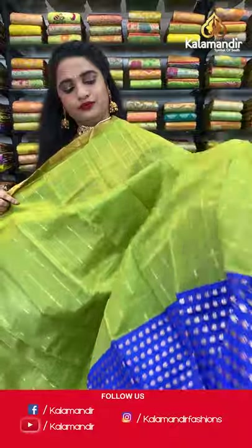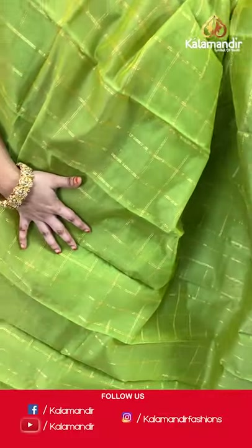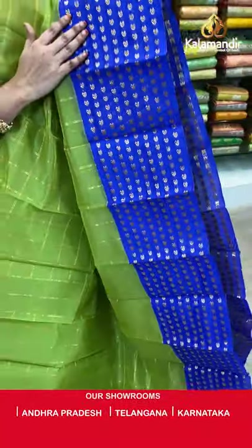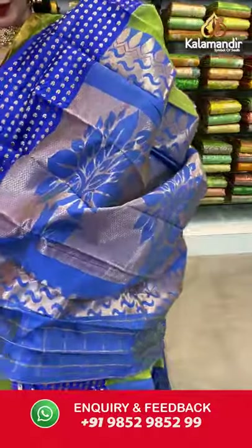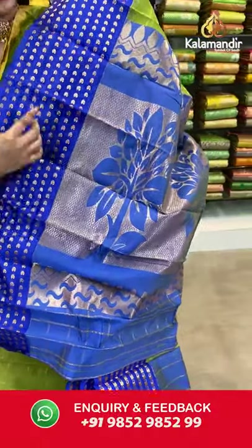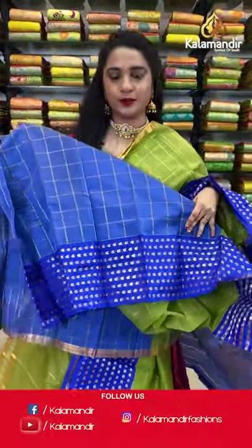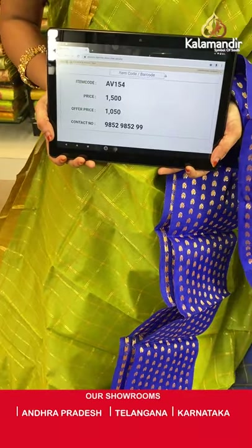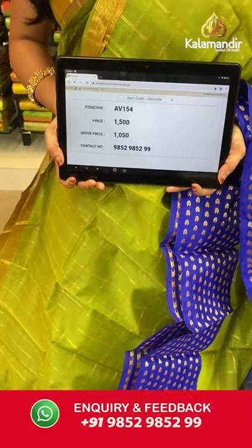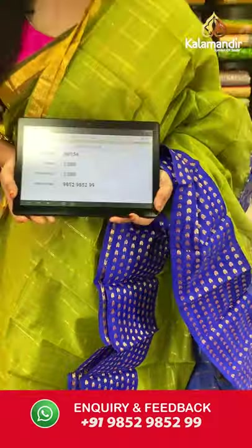Next — mehendi green and royal blue color. All over the body we have golden zari checks, a contrast border with golden zari parsley booties, and a contrast pallu with floral motifs and zigzag waves in golden zari. Paired with a contrast blouse with golden zari checks and border. Saree code AV154, actual price 1500, offer price 1050 rupees. Send screenshot with code to WhatsApp 9852985299.